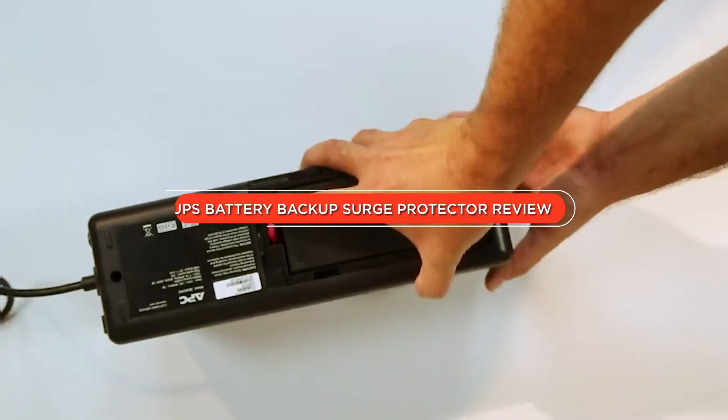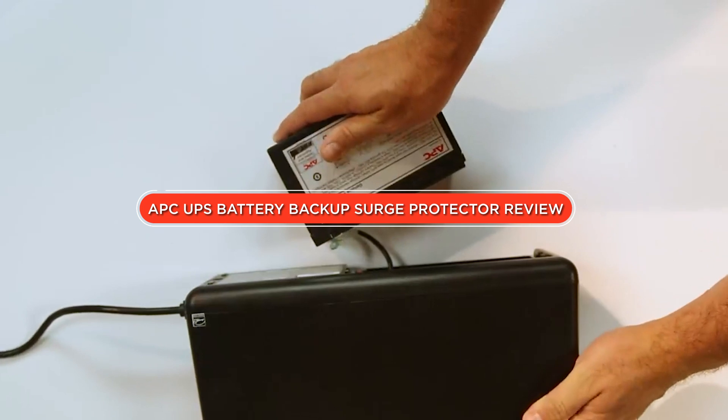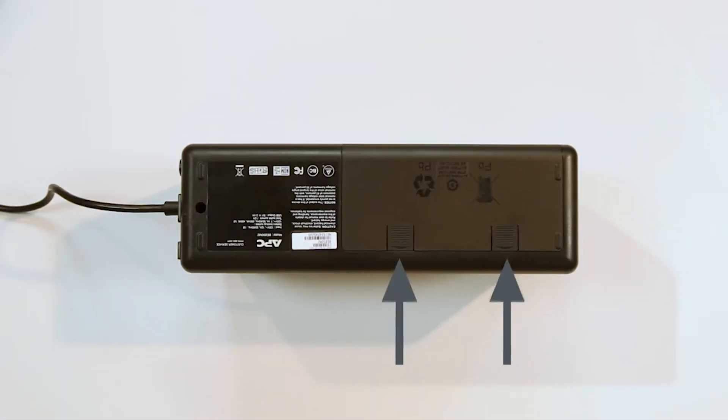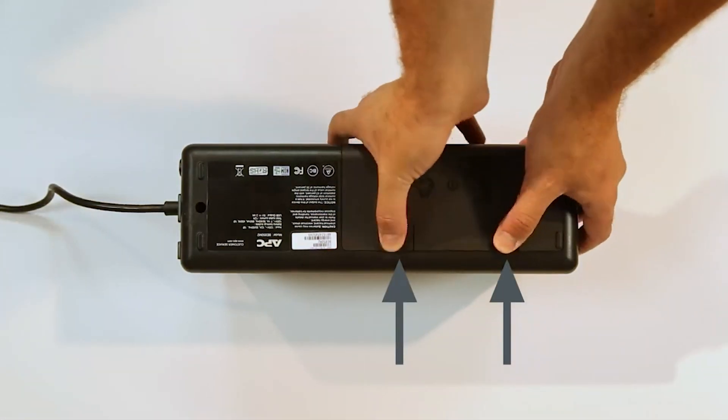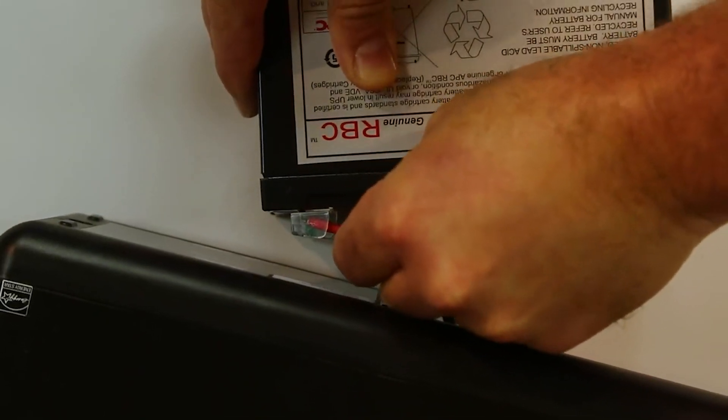Hello and welcome to this review on APC UPS Battery Backup Surge Protector. In this video, we will be discussing APC's UPS Battery Backup Surge Protector, its features and how it can help protect your electronics. Let's get started.